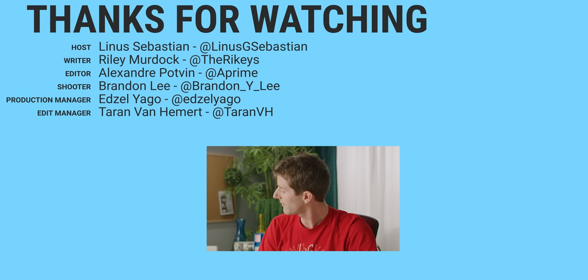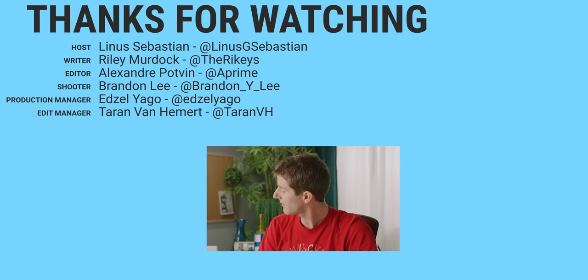That's dollarshaveclub.com/Linus. Thanks for watching, guys. If you disliked this video, you can hit that button. But if you didn't dislike it, then you can hit that button too. You can get subscribed and consider checking out where to buy the stuff we featured at the link in the video description. Also down there is our merch store, which has cool shirts like the one I'm wearing, and our community forum, which you should totally join.